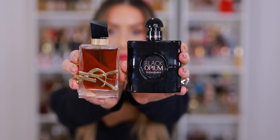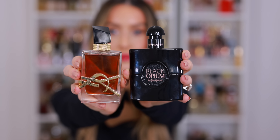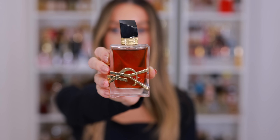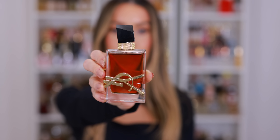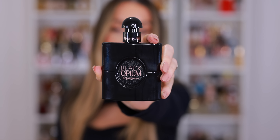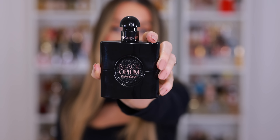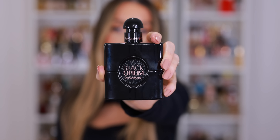Very quickly, I want to share a few of my favorite flankers — both the Parfum versions. YSL Libre Le Parfum is gorgeous. It's my favorite interpretation of Libre. It reminds me a little bit of root beer, intense jasmine — so beautiful for fall winter. And Black Opium from YSL Le Parfum: if you love the original Black Opium, I think you will love Le Parfum. If you weren't a huge fan or maybe got a little bit sick of the original, I still recommend trying this. It's insane.